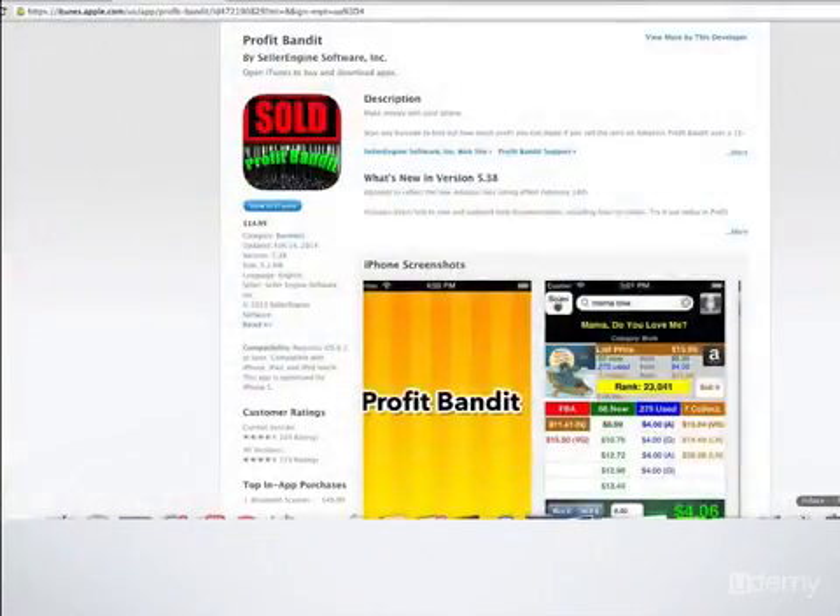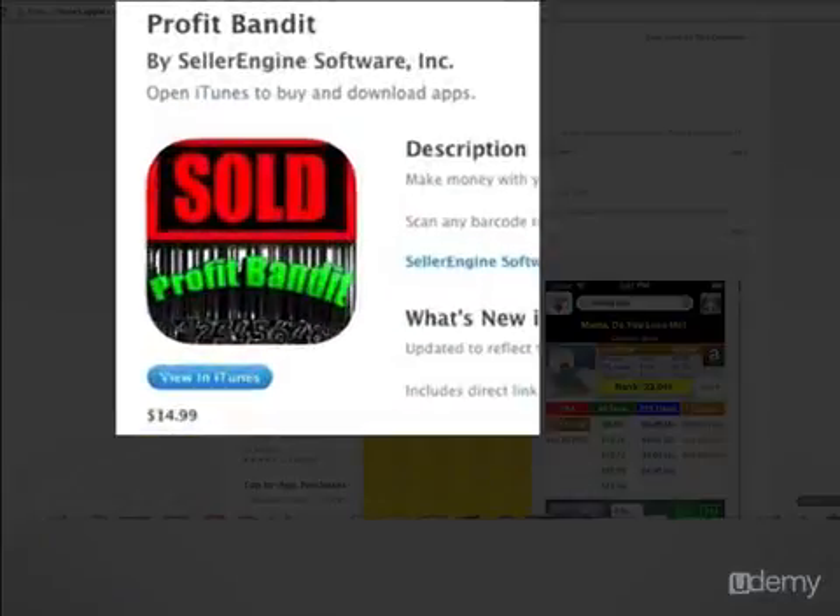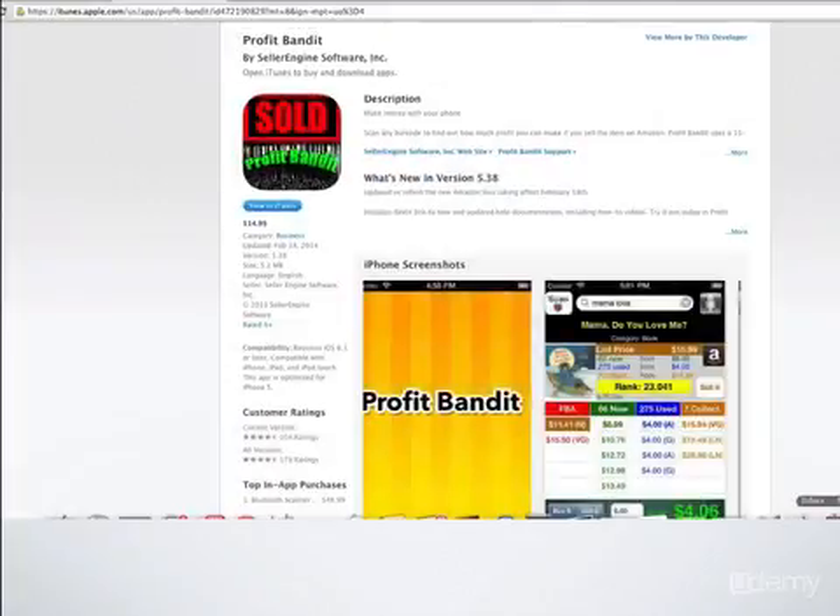So what you want to do is get on your phone and look for Profit Bandit. It's going to say Profit Bandit by Seller Engine Software. It's $14.99, and you can just click and download that app.